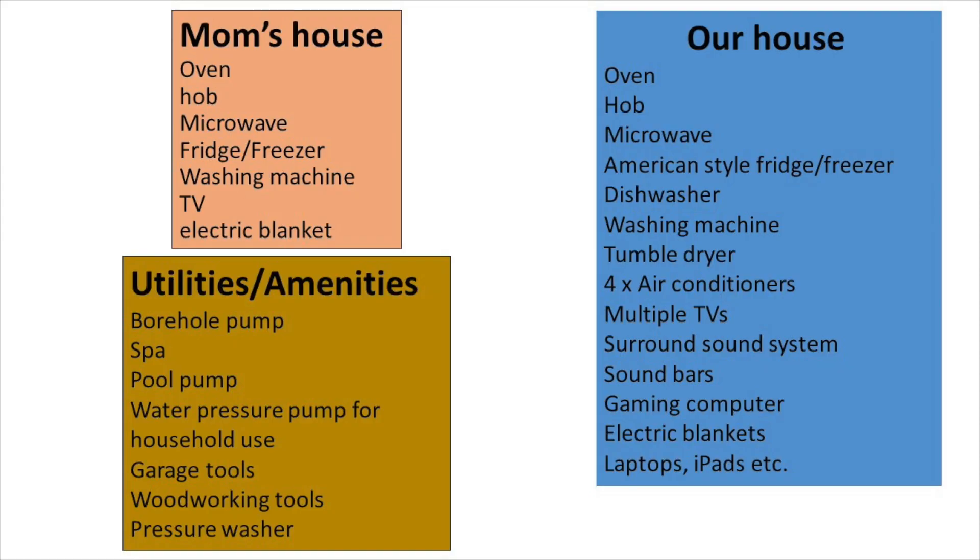We run two households here — mom has her own little place next to ours. Both houses are full of appliances and electrical gadgets: TVs everywhere, washing machine, dishwasher, tumble dryer, oven, hob, microwave — standard household equipment. We manage to run it all fine on our eight kilowatt system. We don't do washing at night for obvious reasons.